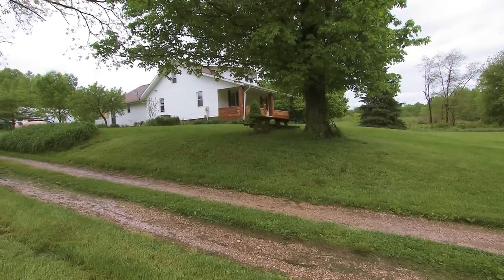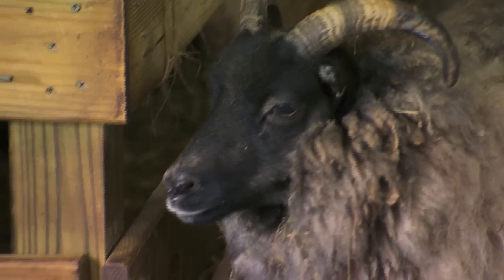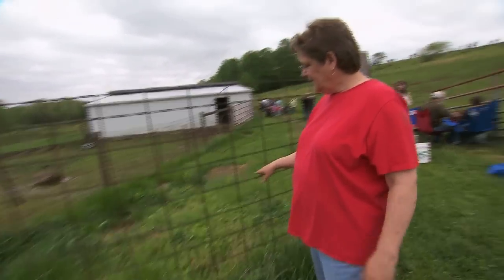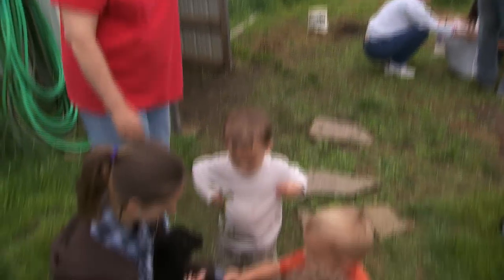First up is a trip to Pam Kinnaman's We Sheep Shetland Farm north of Bloomfield for Rooing Day. Out in the countryside you can hear the chirping of birds, the buzzing of bees, and once a year Pam Kinnaman welcomes the public to go step-by-step through the process of Rooing.